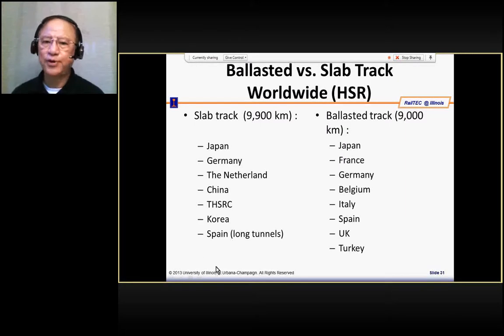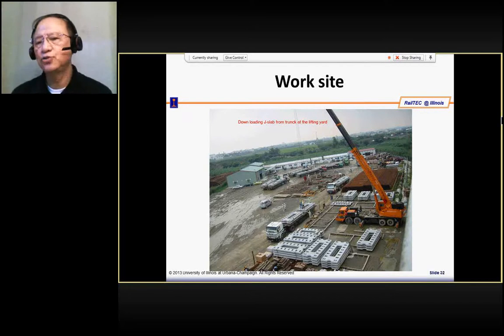If you look carefully, you will find that the slab tracks are the newer track work and the ballast tracks are the older ones. I'd like to show you how the slab track is being constructed, using this as an example.